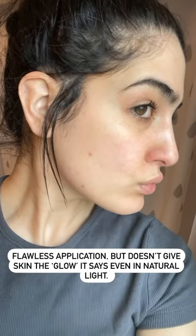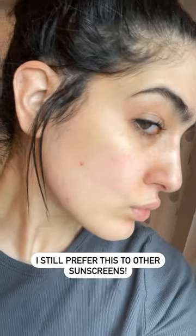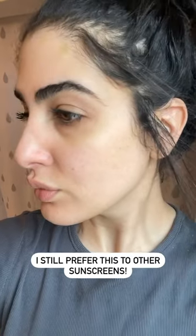The only thing is, it promises to give your skin a glow with the pearlescent minerals in it, which I did not notice — not even in natural light. But it's still my new favorite product.